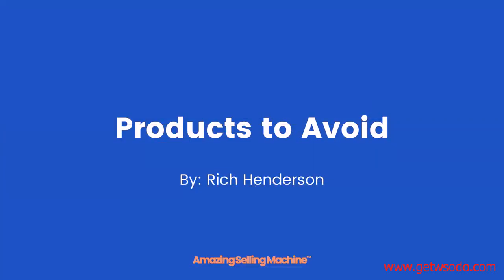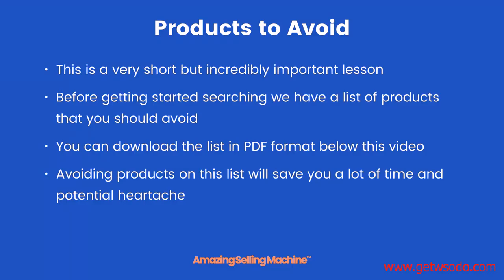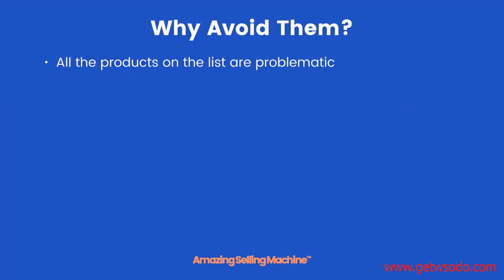In this lesson, you're going to learn about types of products that you should avoid when going through your product selection. This is a very short but incredibly important lesson. Before getting started searching, we have a list of products that you should avoid. You can download the list in PDF format below this video. Avoiding products on this list will save you a lot of time and potential heartache.